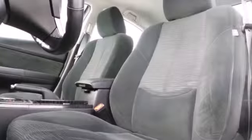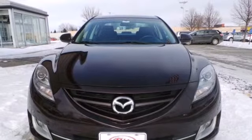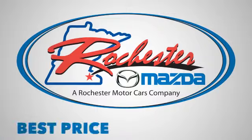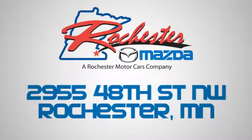With its sleek styling, crisp performance and handling to match, the Mazda 6 is an extraordinary choice. Experience the difference at Rochester Mazda where you get our best price. Bottom line, we are conveniently located at 2955 48th Street NW in Rochester, Minnesota.